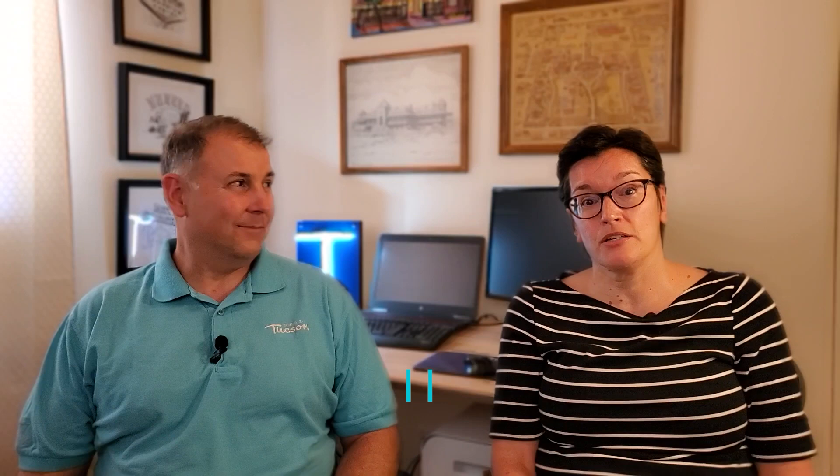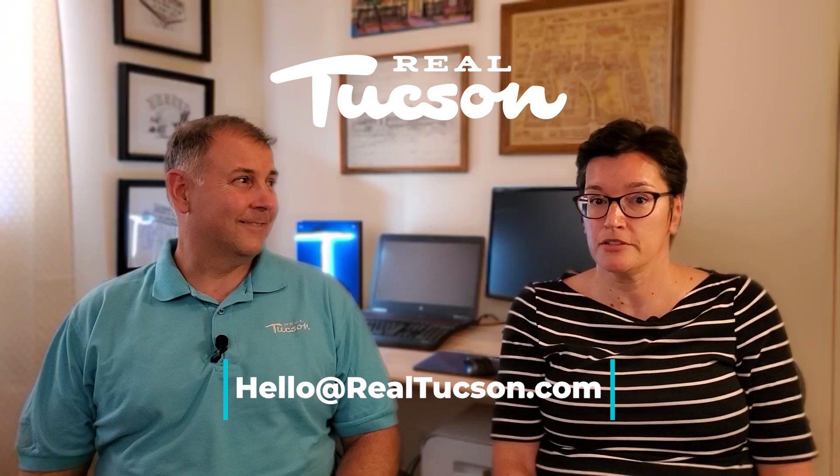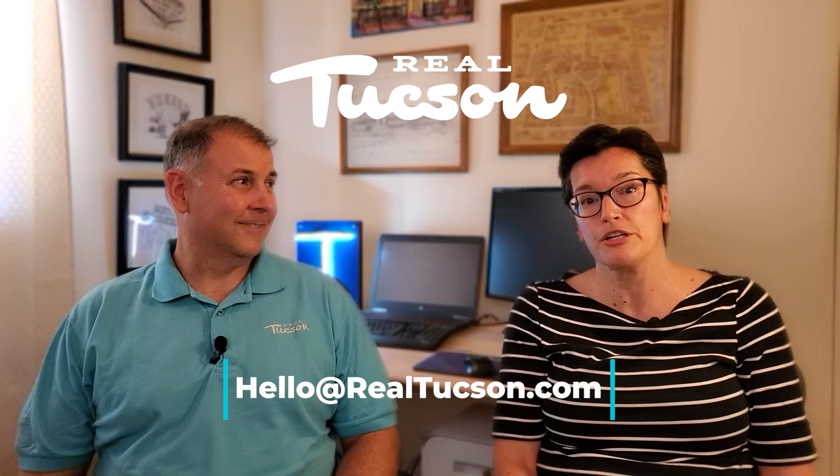We just wanted to let you know we are licensed real estate agents. If there are any questions about Tucson or the Catalina Foothills, we're happy to answer them — please give us a call or email us. You'll find our contact information below. If you find this information helpful, please tap that like button, and if you'd like to see more videos, please subscribe so you can be notified when new videos come out.